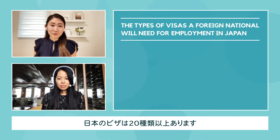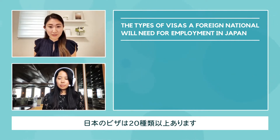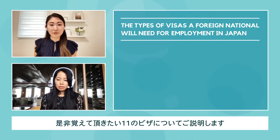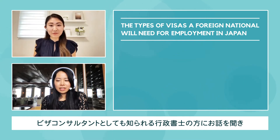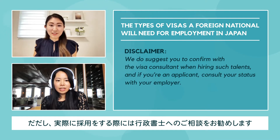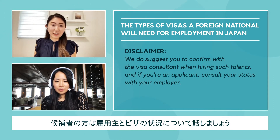There are more than 20 different types of visas in Japan. Today we'll do a quick overview of the 11 most frequent visas you'll come across when you interview candidates. We consulted with our administrative scrivener, known as a Visa Consultant, to help us understand the current visas in Japan. We suggest you confirm with a visa consultant when hiring such talent, and if you're an applicant, consult your status with your employer.